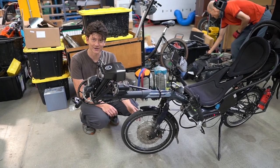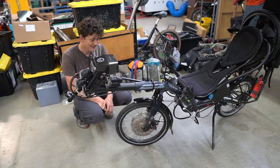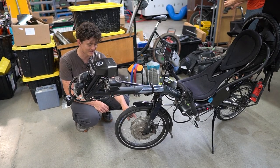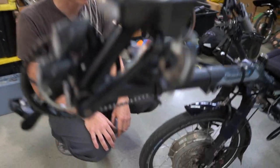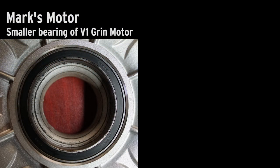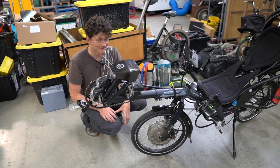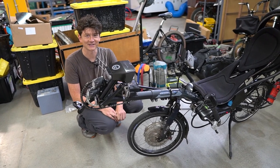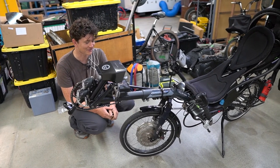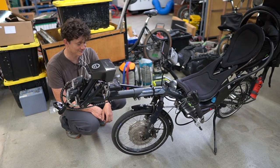Mark has one of our early release version one all-axle motors on here and he's put on an impressive 30,000 kilometers in the three years since this bike was first built up. The version one all-axle motor had a really thin section ball bearing and we had a few cases where those bearings became a weak point and ended up getting a bit loose. We've now got a substantially upgraded version two all-axle motor with a much thicker, better-sealed ball bearing and some other mechanical improvements. Before Mark sets out on his epic journey, I really want to upgrade his motor hardware and do some analysis of the innards of this motor.